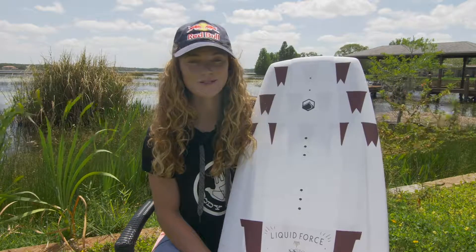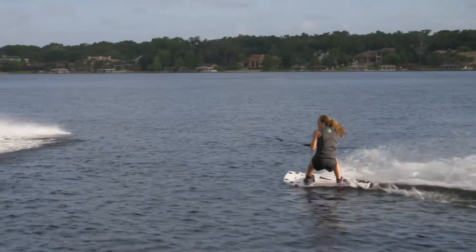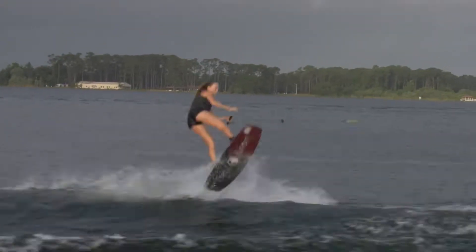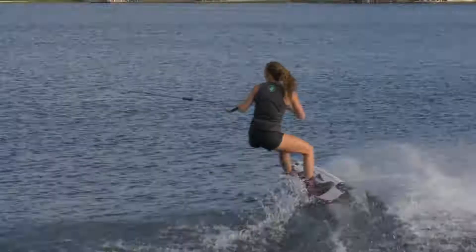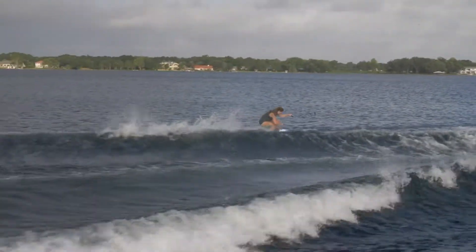I'm Megan Ethel and this is the 2020 Liquid Force Me. This is by far one of the most fun boards when riding behind the boat. The three-stage rocker really gives it a nice consistent pop when you're in the air and also those really soft landings that you're looking for.